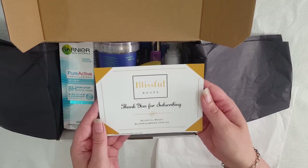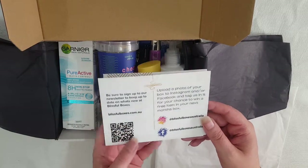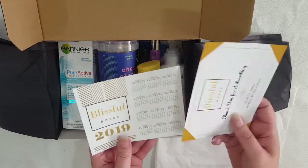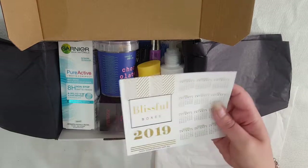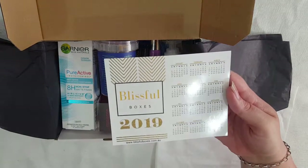First up we've got the little thank you for subscribing note and some social media stuff. Next we have a Blissful Boxes 2019 magnetic calendar — you know, the ones you stick on your fridge.